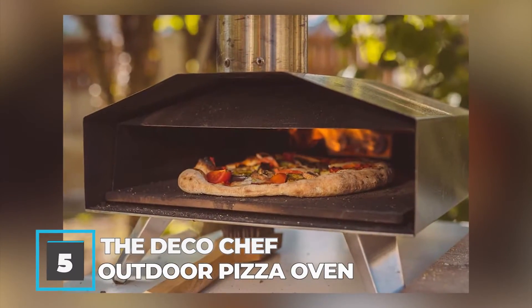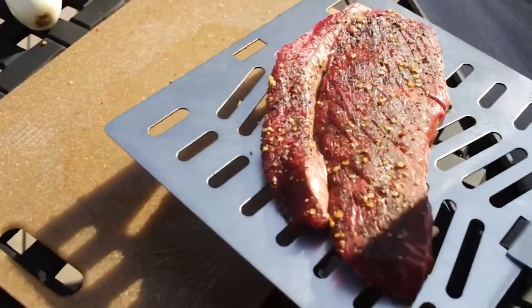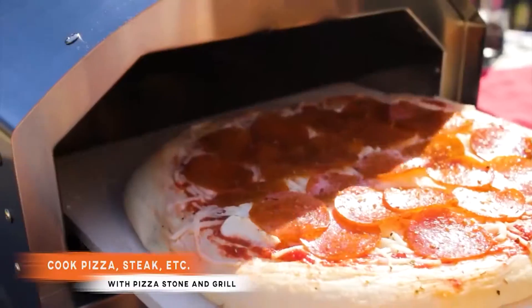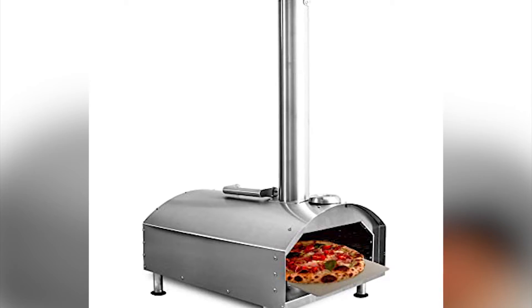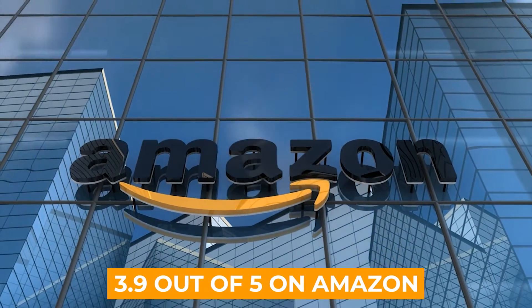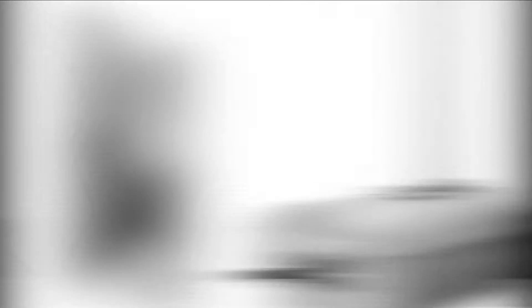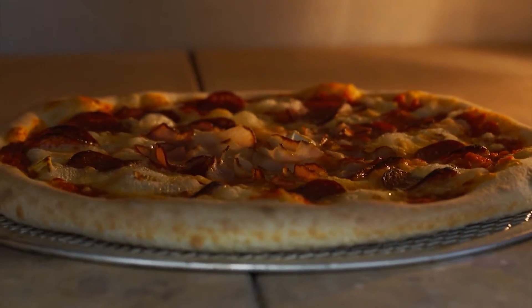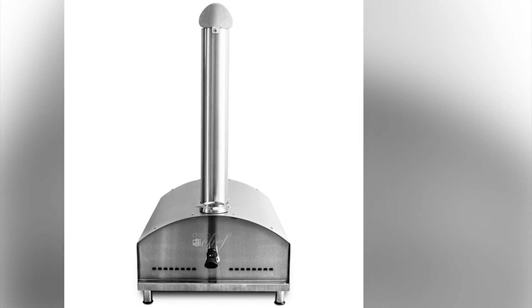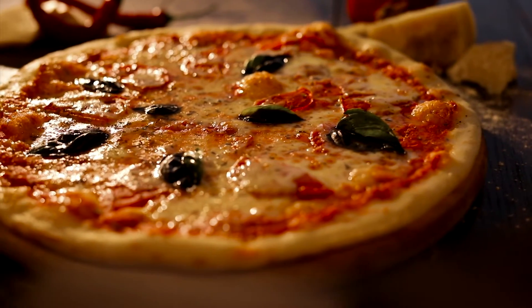Number 5: The Deco Chef Outdoor Pizza Oven. Another portable pizza oven we can't forget to mention is the Deco Chef Outdoor Pizza Oven, which sets itself apart from the rest by coming packed with a two-in-one pizza and grill oven functionality. At a price of only $359.99 US, users are mostly happy with the product, reaching a review score of 3.9 out of 5 on Amazon. The Deco Chef is made of stainless steel and is able to reach a temperature of around 950 degrees Fahrenheit or 510 degrees Celsius in just under 15 minutes. You'll not only receive a portable wood-fired pizza oven when purchasing the Deco Chef, but a baking stone as well, which is perfect for creating a crispy pizza crust and base.